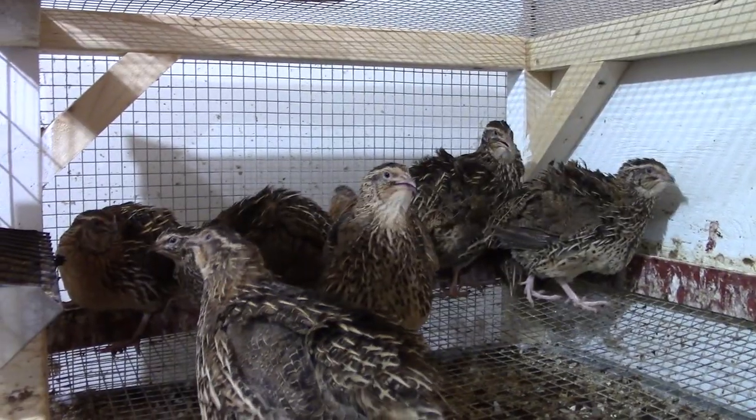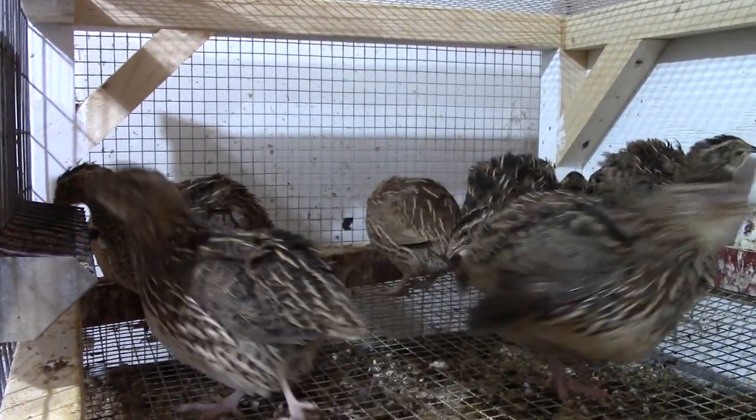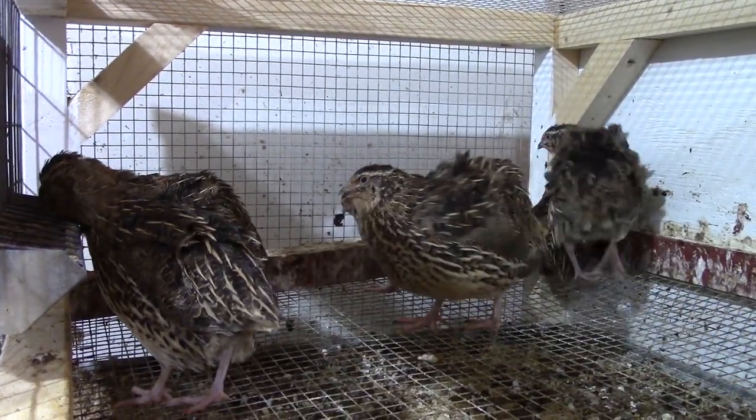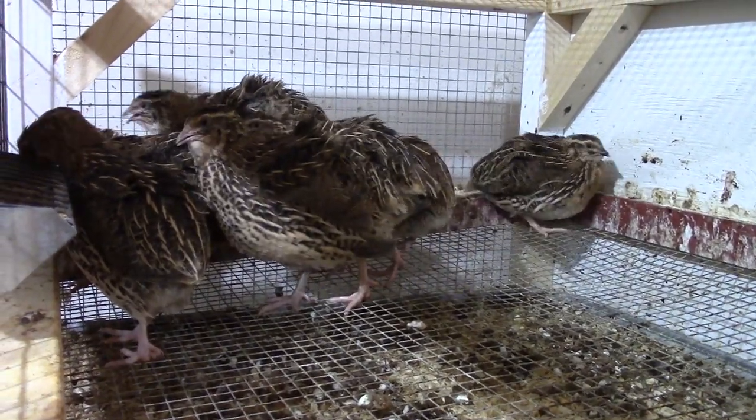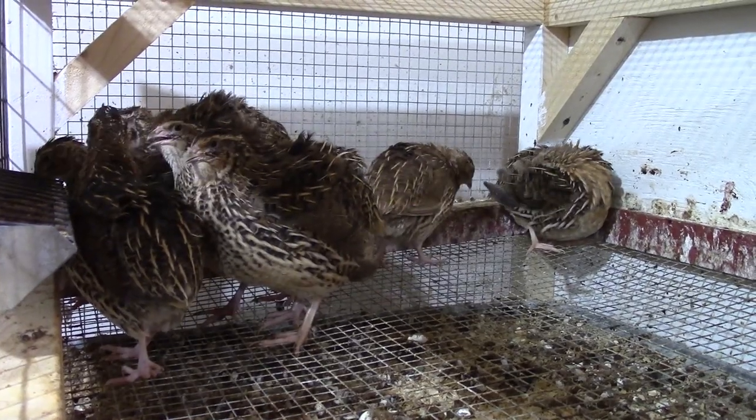Another big factor is the ratio of roosters to hens. You never want to go over five hens per rooster, preferably three or four. If you have too many hens and not enough roosters, the roosters won't be able to service all the hens and you'll end up getting some infertile eggs.